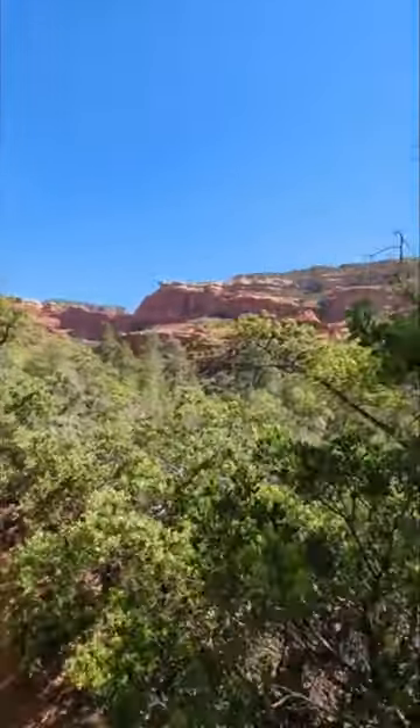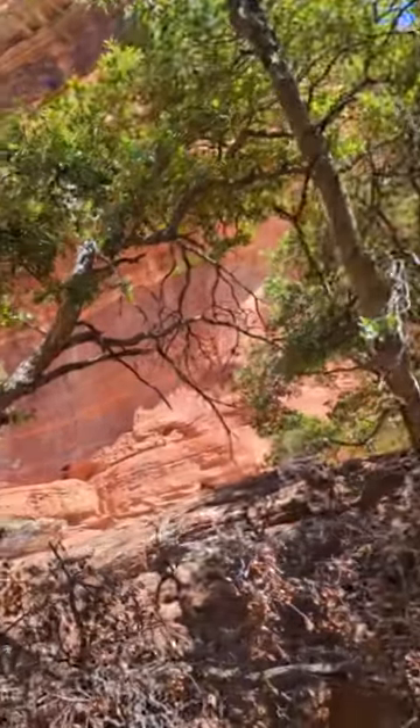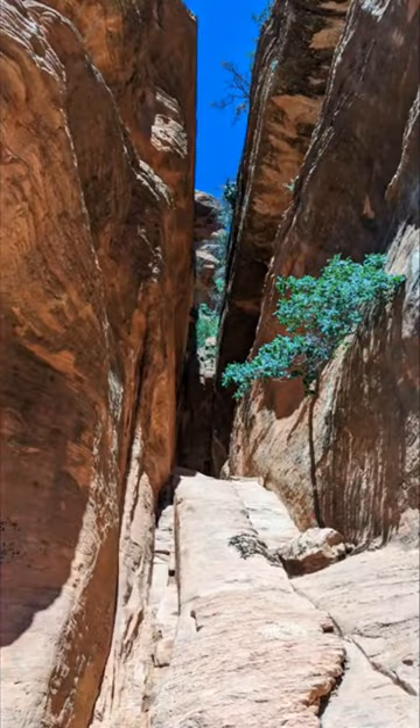Ok, this is almost the end of the Subway Cave Trail and you can see those rock cliffs here and we'll shortly be climbing up into the cave.